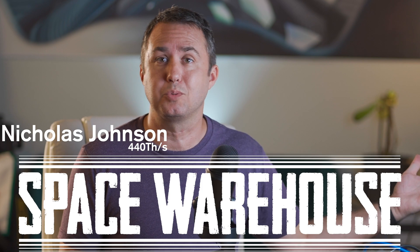Bitcoin is nearing its all-time high again. Naturally, that leads to people looking into setting up their own little money printer and getting into the business of crypto mining. I'm here to talk about the realities of running one of the newest and most efficient miners you'll be able to get your hands on today, the S19J Pro. My name is Nicholas Johnson and this is the Space Warehouse.